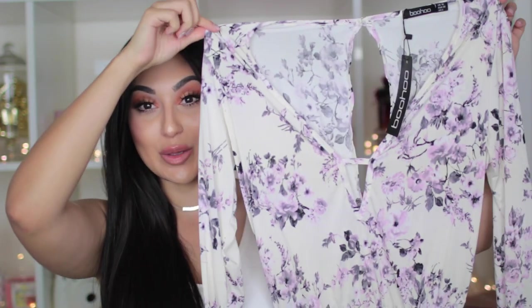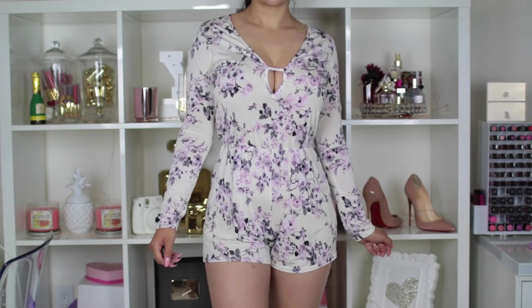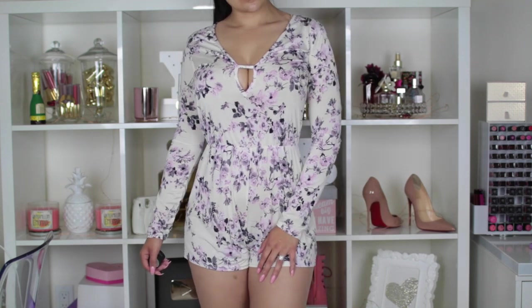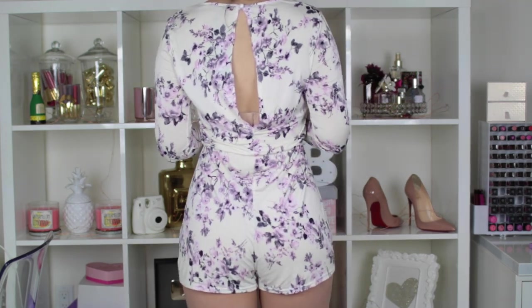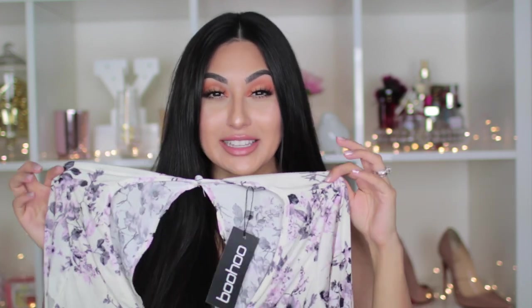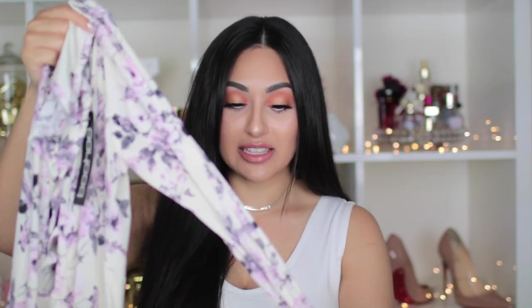First, I want to show you guys this beautiful romper. It is like a creamy vanilla color, but the flowers are lavender color, so it's so pretty. The material of this is so freaking stretchable, like I'm not even kidding. And I picked this out in the size 10. At first I thought it was a little bit complicated to pick sizes from their website, but all you have to do is go on their actual size chart and it'll tell you what size to pick. So I guess I am a size 10 — this actually fits perfect. It doesn't look too big, too loose, or anything like that. It's very, very comfortable.